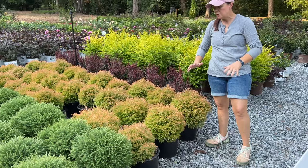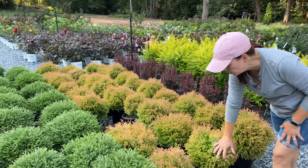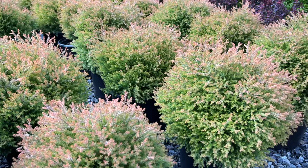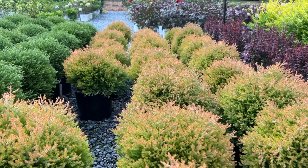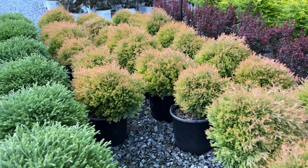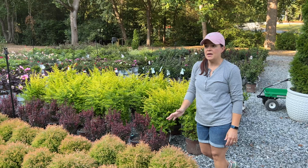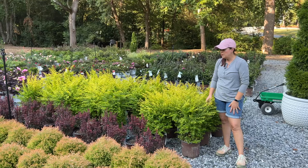If you want something with a similar texture but need a little more color, this is Fire Chief — it too is an arborvitae. Fire Chief will change colors; it's starting to hue up even a little bit more and it gets copper tops as it gets colder. The whole top of the plant will turn that brown coppery-red color. It is not dead, it is not dying — that is what it does. They're maintenance-free as far as pruning goes; you're not going to have rogue limbs to deal with.